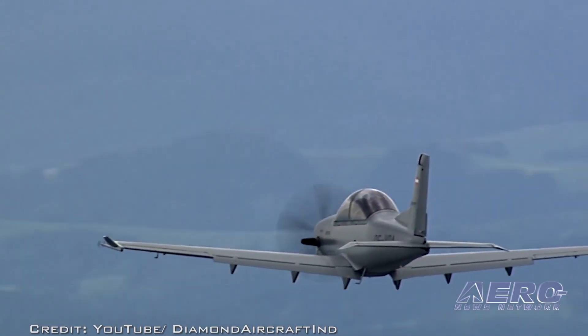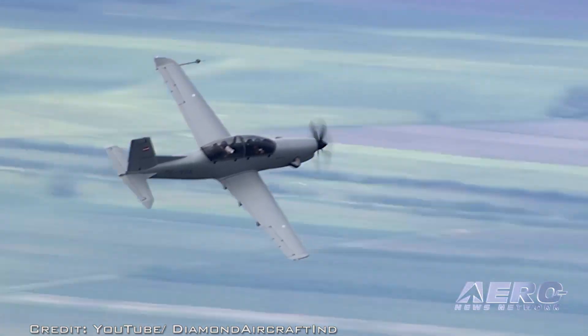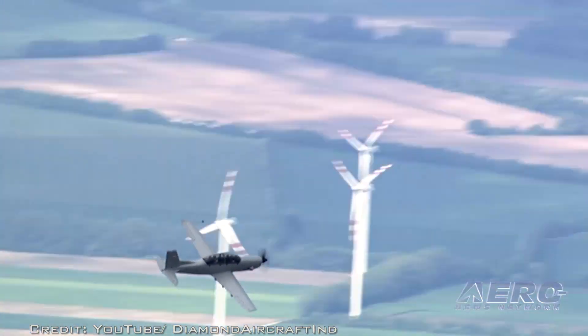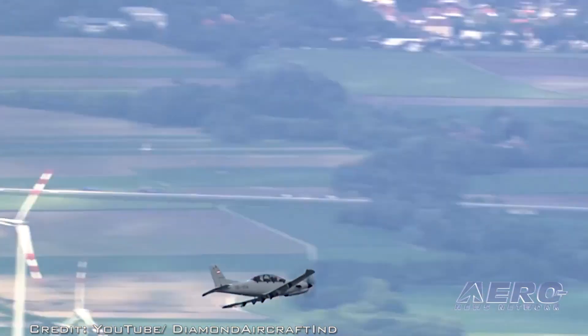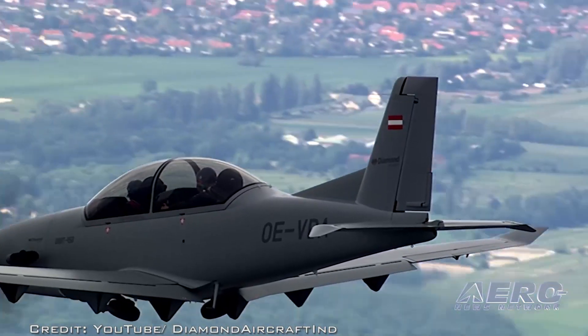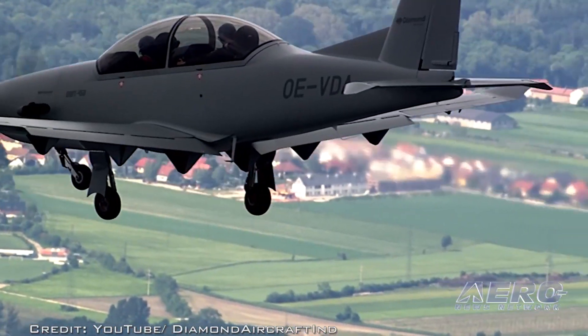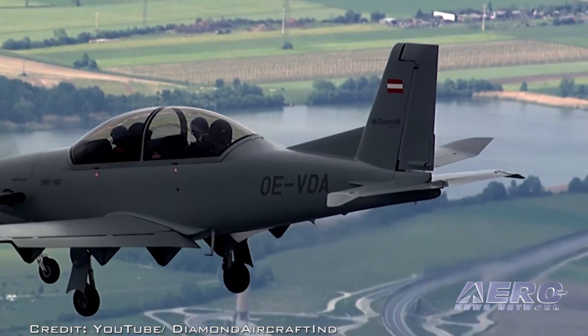The plus-seven and minus-five G aerobatic plane has a maximum takeoff power of 500 horsepower provided by its AI450S turboprop engine and five-bladed MT propeller. The avionic system is provided by Garmin and is claimed to have a maximum fuel endurance of eight hours plus reserve.